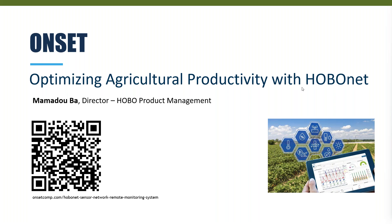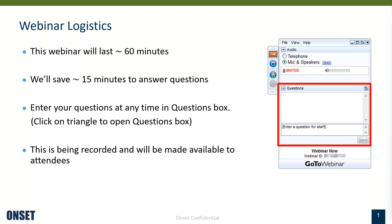Alright, it's been a minute so I'll go ahead and get started. Thanks everyone for joining. My name is Momadu and I'm the Director of HOBO Product Management. I have the privilege of leading the HOBO product management team. A couple of webinar logistics first — I'm estimating I'll need no more than 45 minutes to go through the material, leaving hopefully 15 minutes to answer questions.